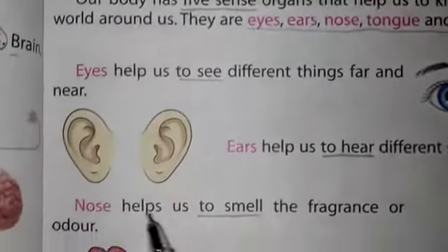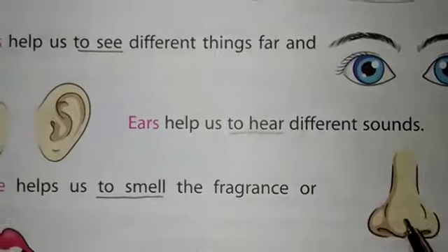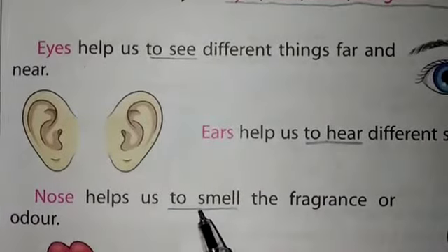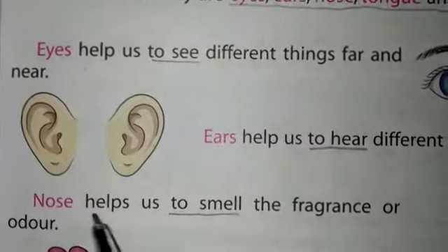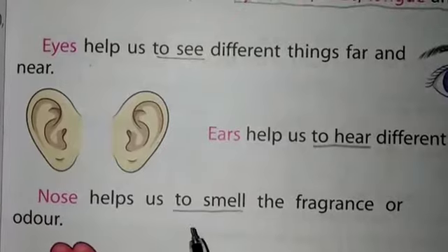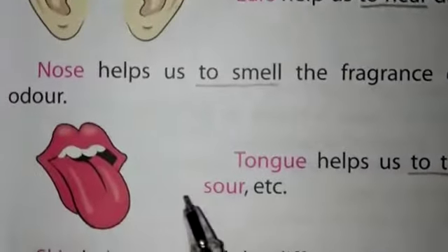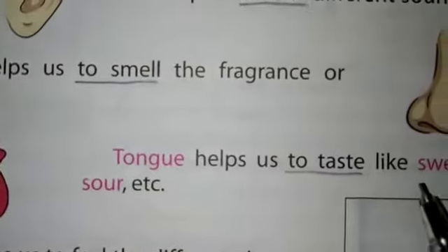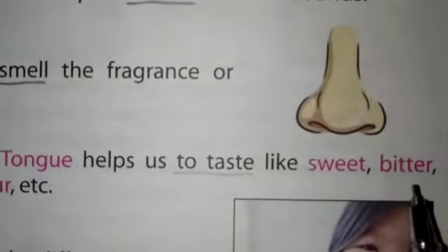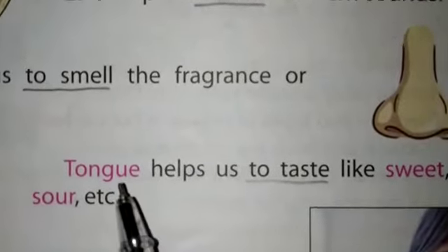The next one is nose. The nose helps us to smell the fragrance or odor and tells us whether a smell is good or bad. The next one is tongue — the tongue helps us to taste things like sweet, bitter, and so on.